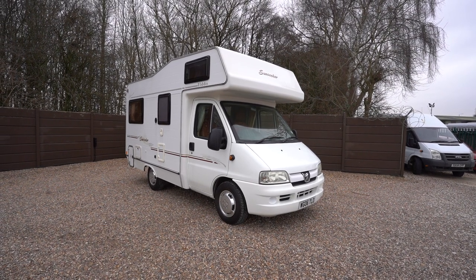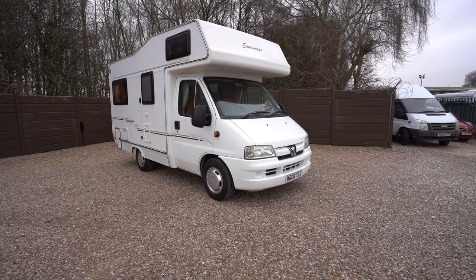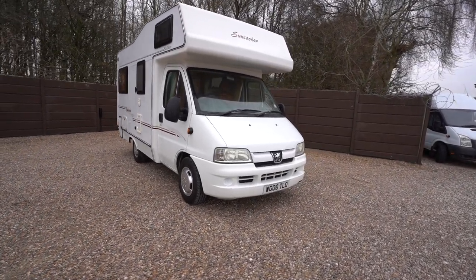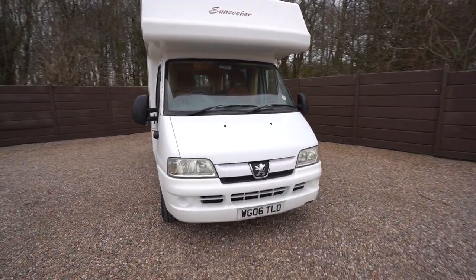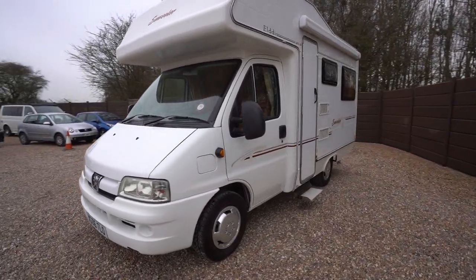Hello everyone, it's Ben from Oaktree here. Today we're walking around this lovely eldest Sunseeker 120. It's on the Peugeot cab on a 2006 registration. Lovely condition.